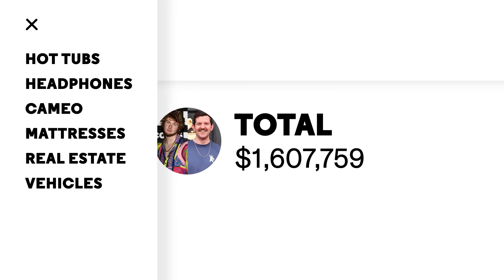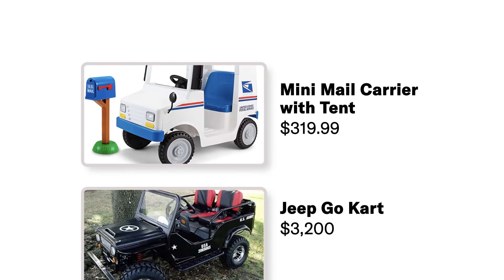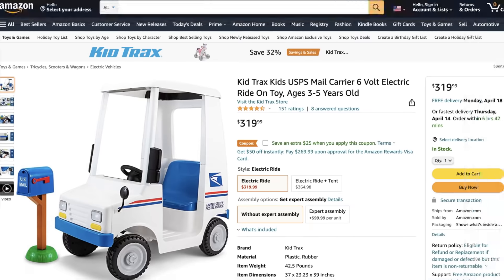Next up is vehicles. First up, mini mail carrier with tent for $319.99. This is a child's toy. I thought it was an actual mail truck and I was like, I'll fucking deliver some shit right now. It's a UPS mail delivery truck toy, perfect for the sidewalk, backyard, and driveway. This is where you put your feet through — Flintstones style. I've always been too tall for those, even since I was a kid.